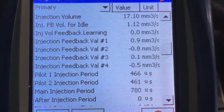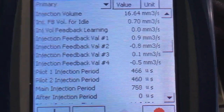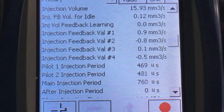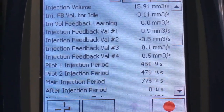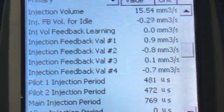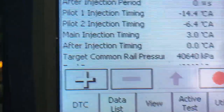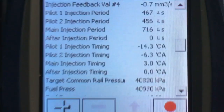Feedback for idle is about normal — can be anything up to about four, around one, two, three. Feedback for learning on zero, one, two, three, and four — we're seeing pretty good readings for a cold engine. The timing, injection periods, and such are pretty normal for cold. Same with timing. Let's have a look at the fuel pressure — it has had a suction control valve.